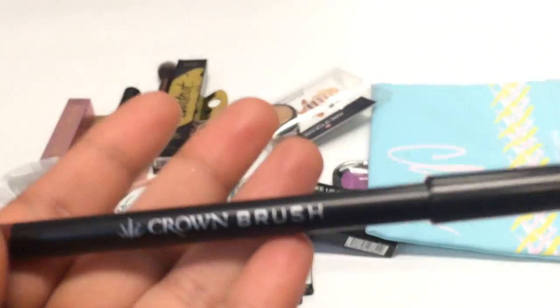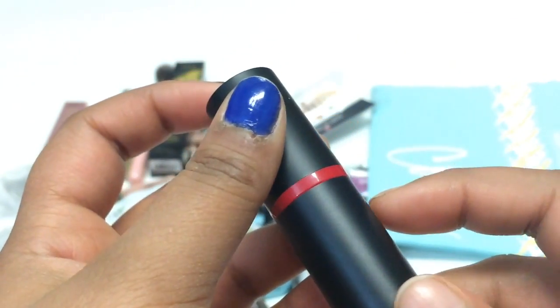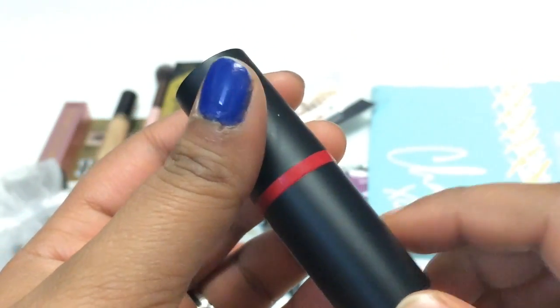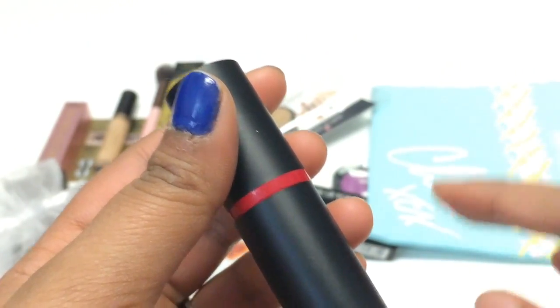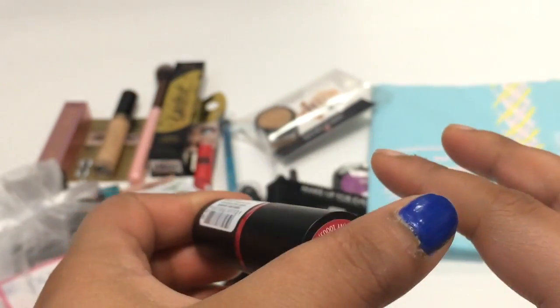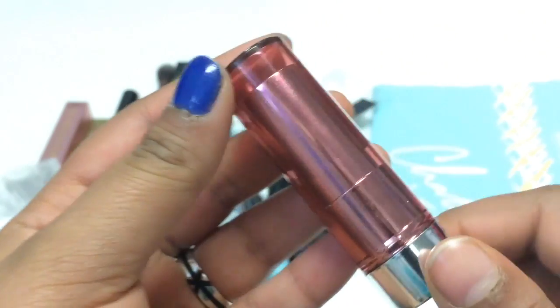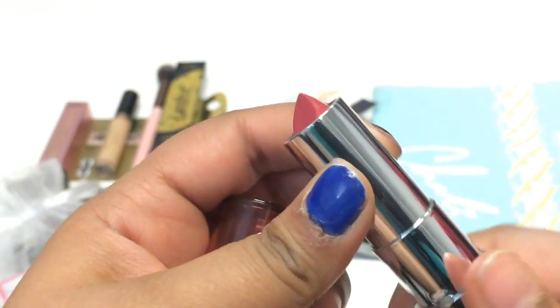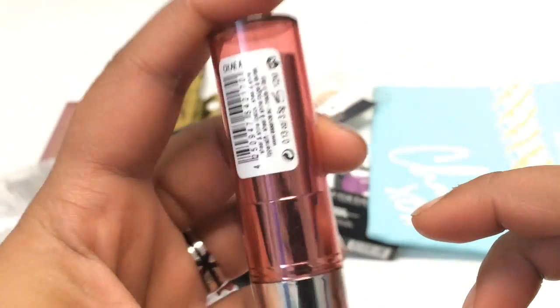Then we went to Crown Brush and got a lip liner, then to Essence. By the end we were rushing through four or five booths within an hour to get the main things done on day one. We got a lipstick from Essence, and they had a deal — five items for $15, no tax. I added one item to my sister's order, making mine only $3, and picked up another lipstick in a really pretty shade.